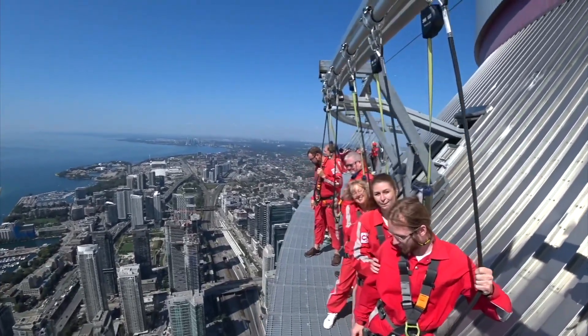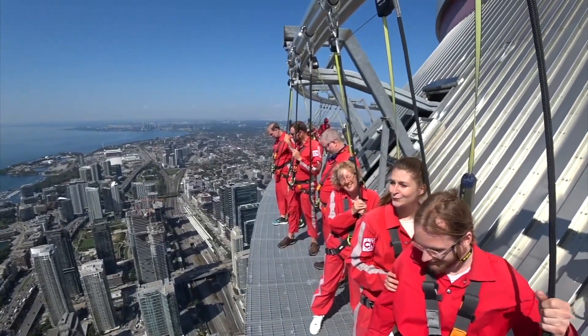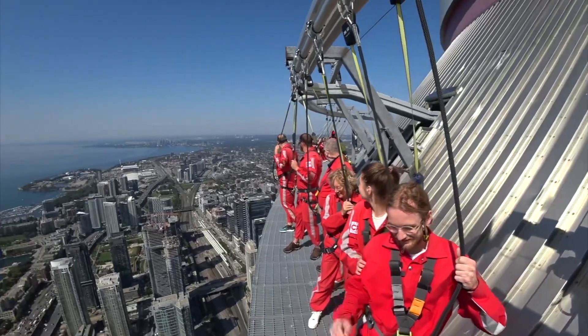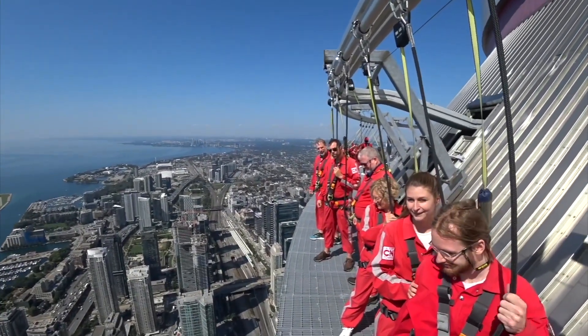We are currently standing 356 meters above the ground. That's 1168 feet, approximately 116 building stories. How does that sound?